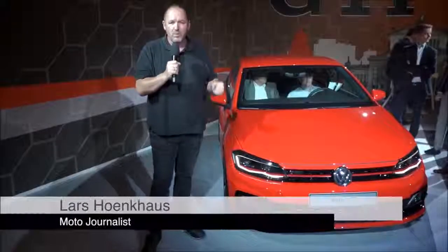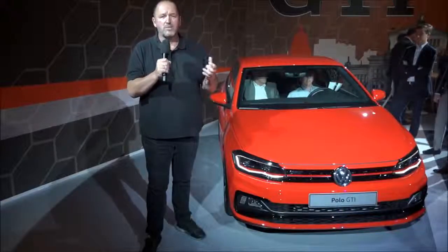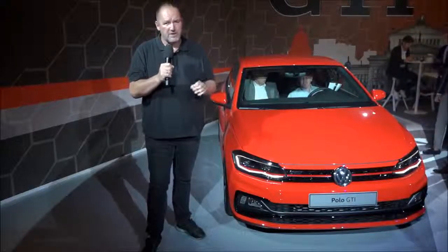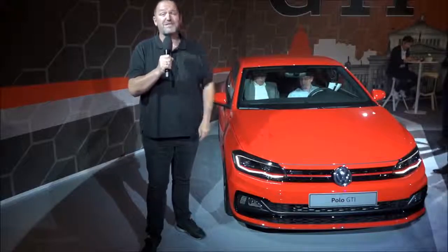That was our report from the world premiere of the new Volkswagen Polo. The car not only looks a lot more crisp and stylish than its predecessor, but on top you will find loads of modern technology — something very unique in this segment. I'm really looking forward to driving the car for the very first time soon.